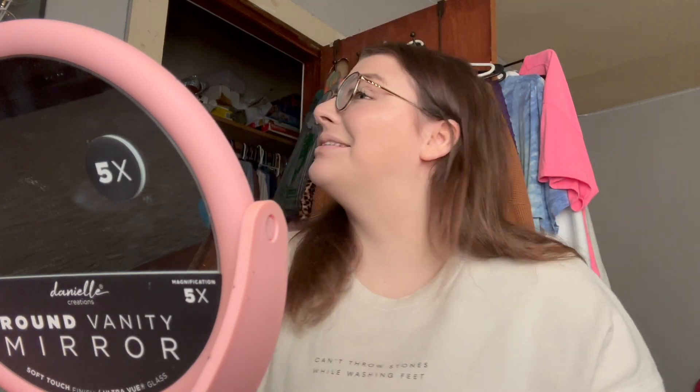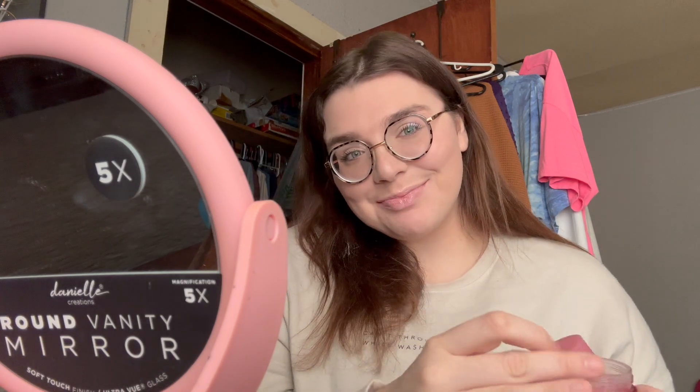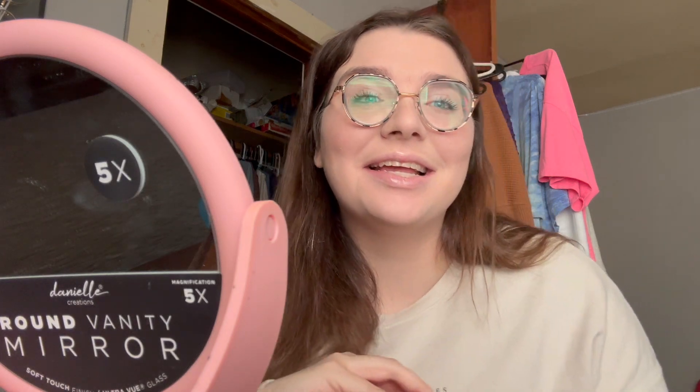For lip products, I just put some Laneige Lip Sleeping Mask on my lips — I like to keep my lips moisturized. And that is my everyday makeup routine! It literally takes about five minutes. Thank you so much for watching, hope you enjoyed it, make sure to subscribe and like, and I'll talk to you guys in my next video — bye!